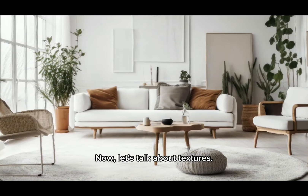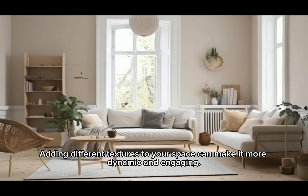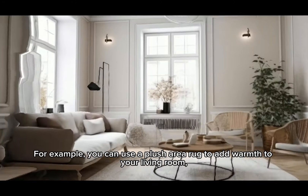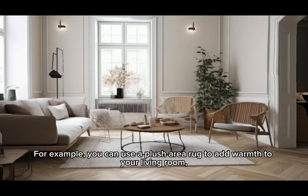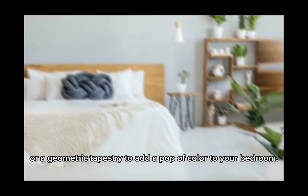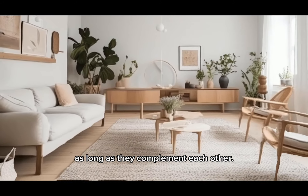Now let's talk about textures. Adding different textures to your space can make it more dynamic and engaging. For example, you can use a plush area rug to add warmth to your living room, or a geometric tapestry to add a pop of color to your bedroom. Don't be afraid to mix and match textures as long as they complement each other.